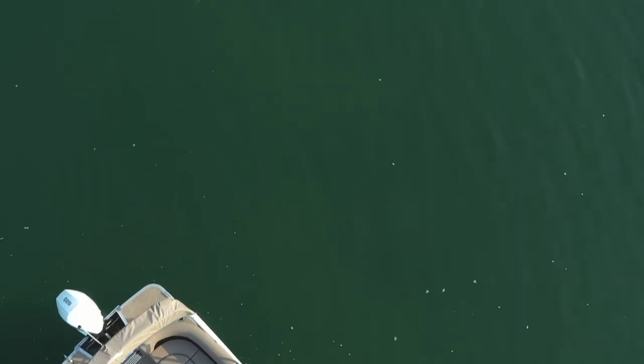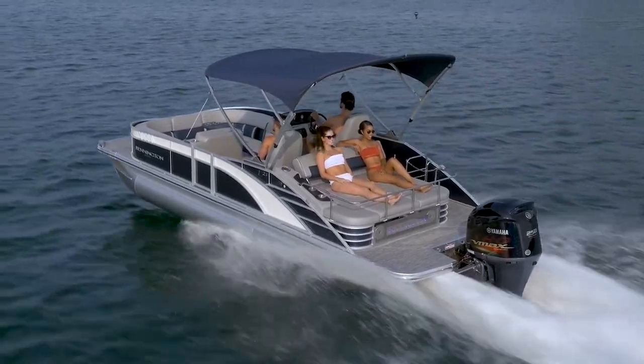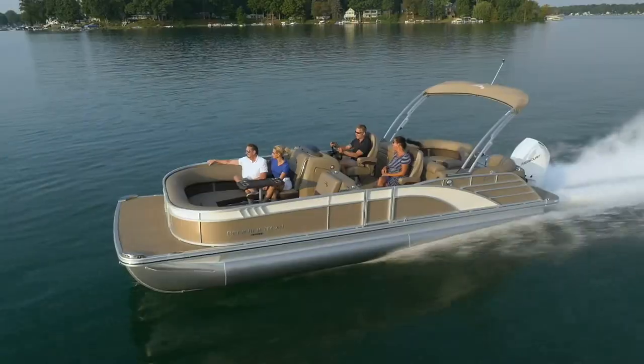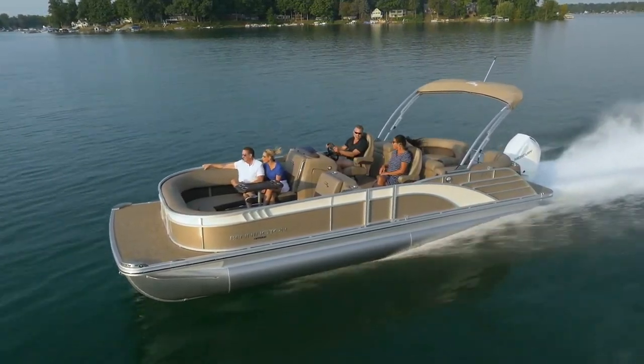The L Bowrider comes in lengths of 23 and 25 feet with Bennington's two most popular aft furniture configurations — the multifunction swing back and quad bench with fast back — featuring rear speakers that extend the entertainment zone beyond the interior of the boat.